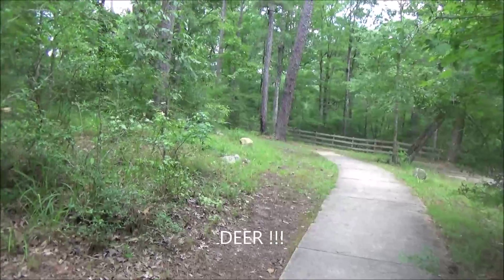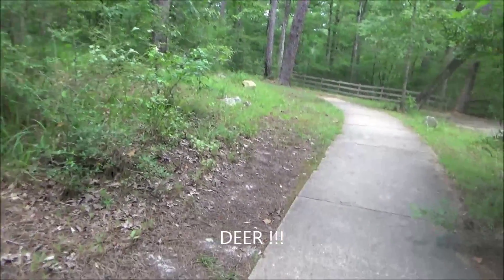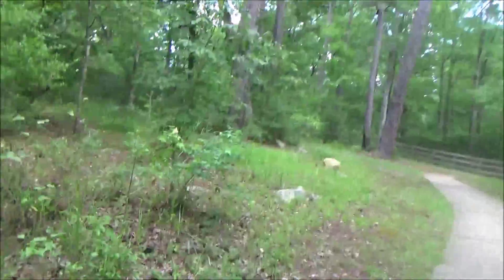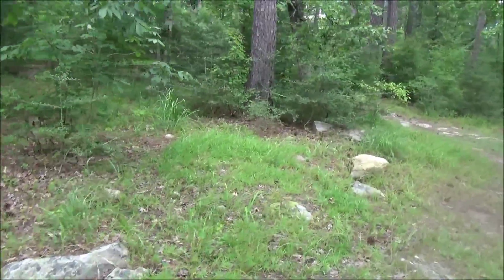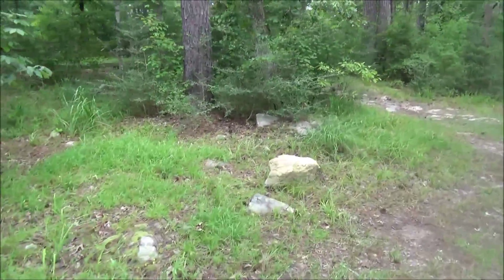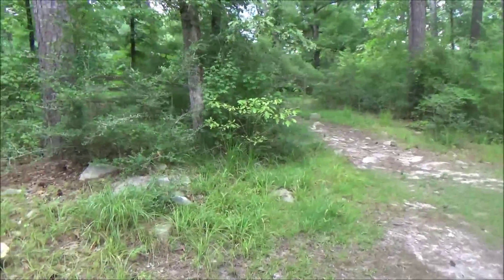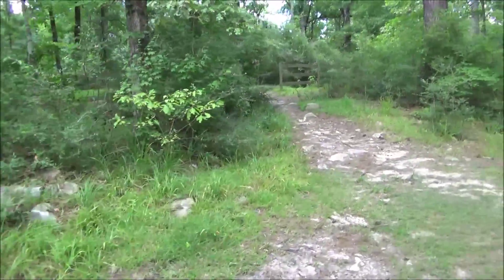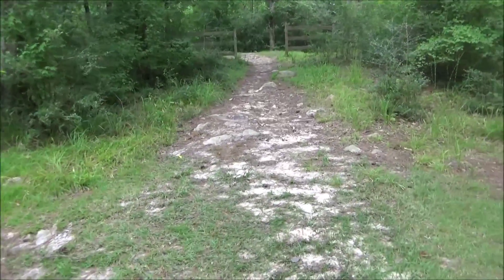Look at that deer! Did you see that? Yeah. Got him on video! Yay! So it wasn't a rabbit, it was a deer. He's gone now. There's a second deer we see on this trip.